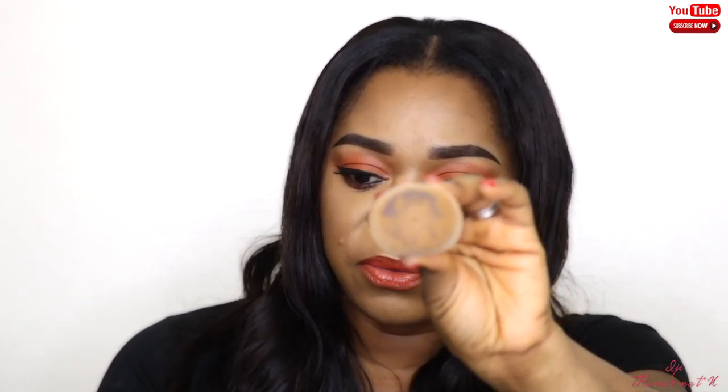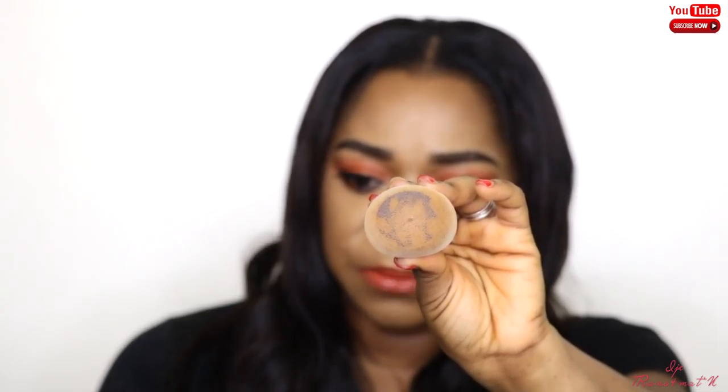I like the fact that it has a flat edge so you can easily blend underneath your eyes, and a flat bottom for applying foundation. You can even see the true color of the sponge through the foundation and concealer — that's how little it absorbs. That means we're not wasting product, which is great since foundation and concealer are expensive.